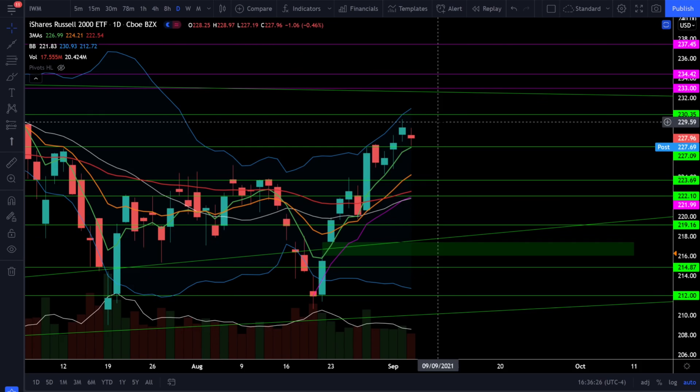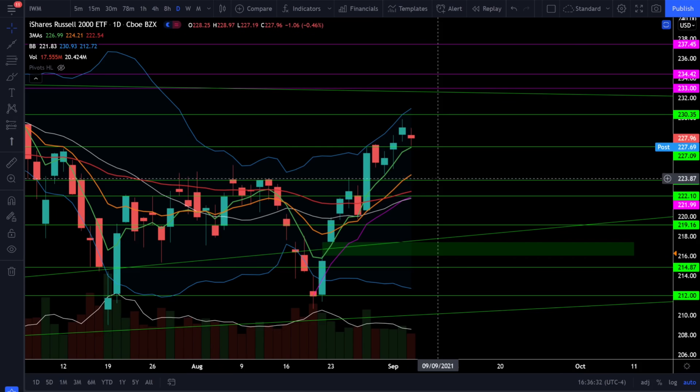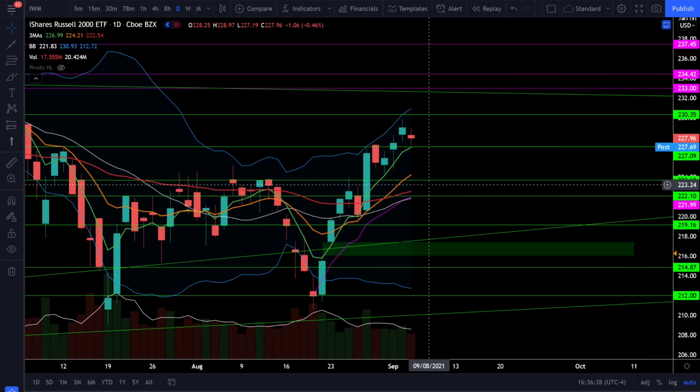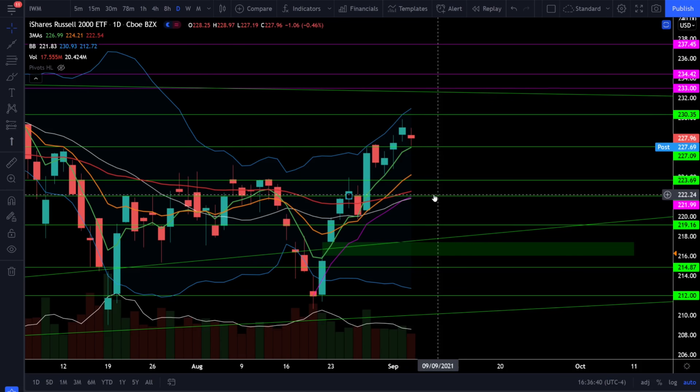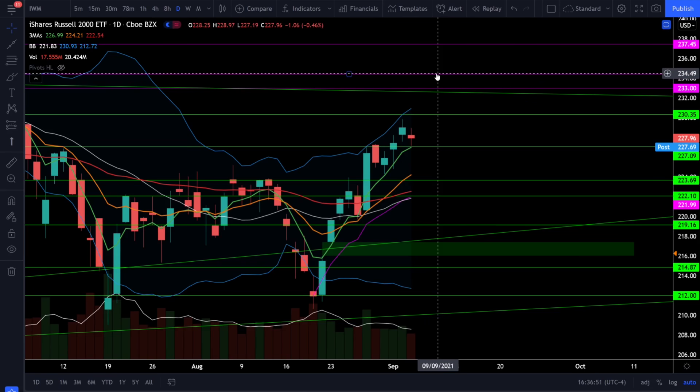On the Russell 2000, we were down about half a percent today and found support exactly where we should have at 227. If we break below 227, look for support at 224 and 222. Above 222, we're still looking bullish and the Russell 2000 could regain the full bull trend very soon. If we start closing below 222, look for support at 219 or the gap fill at 216. To the upside, we have resistance at 230 and 233, and above 234, we could start breaking out to brand new all-time highs.